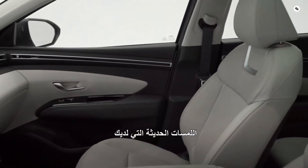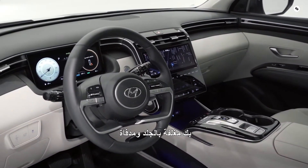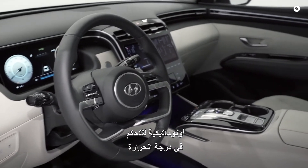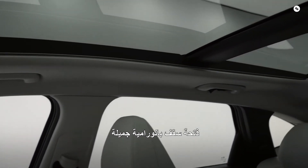With all the modern touches, Hyundai hasn't forgotten about your comfort. Your steering wheel is leather-wrapped and heated. Leather seating surfaces. Dual automatic temperature control. Eight-way power front seats that are heated and ventilated. And of course, your beautiful panoramic sunroof.